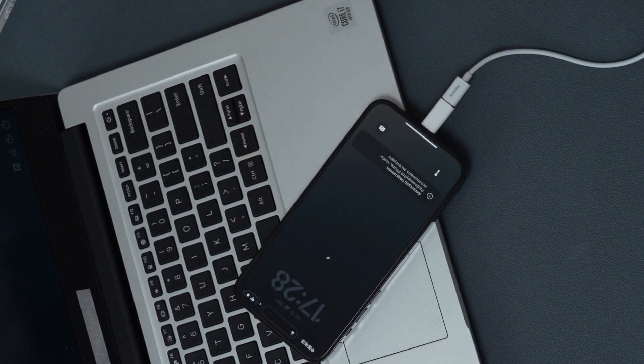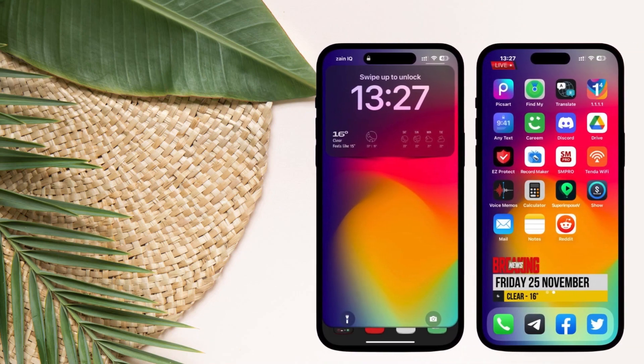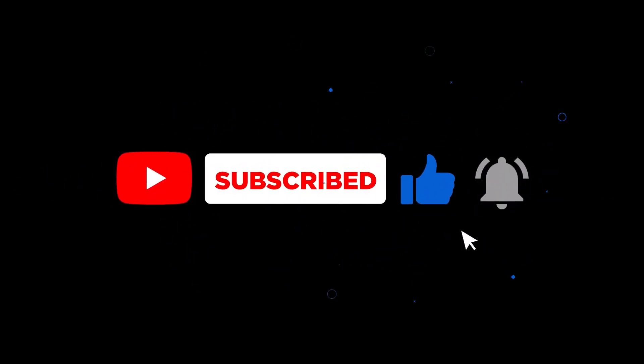And that's a wrap on our sneak peek at the iPhone 16 series. Which model caught your eye? Are you ready to upgrade, or are you still weighing your options? Share your thoughts in the comments below. If you enjoyed this video, give it a thumbs up, and don't forget to subscribe for more awesome tech content. See you in the next one!